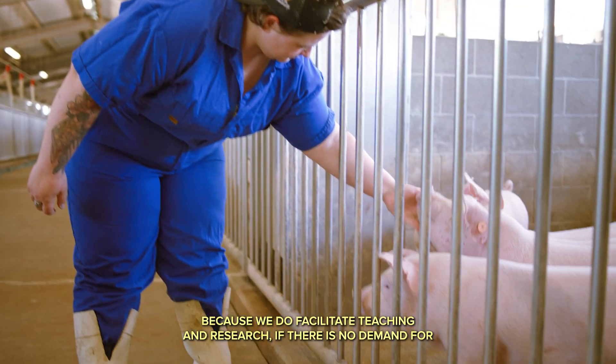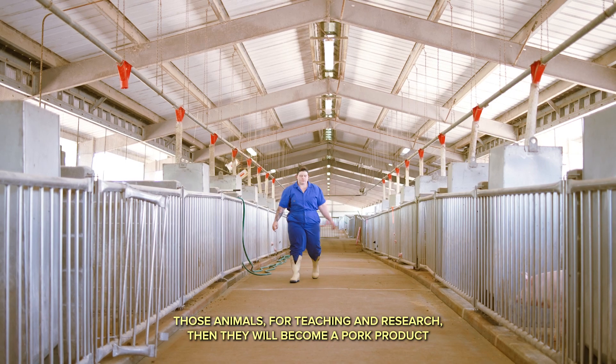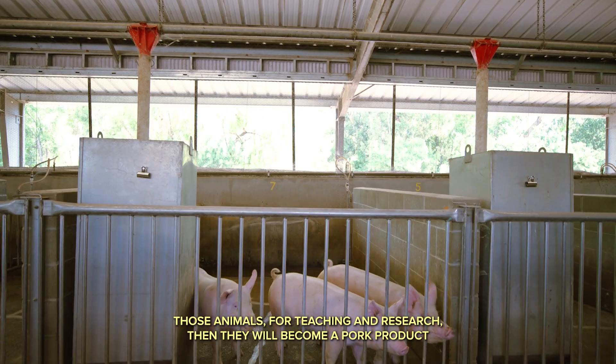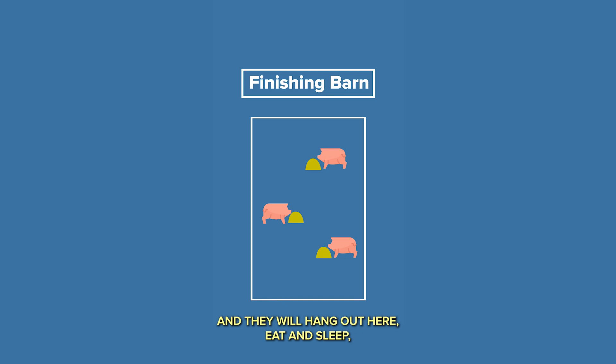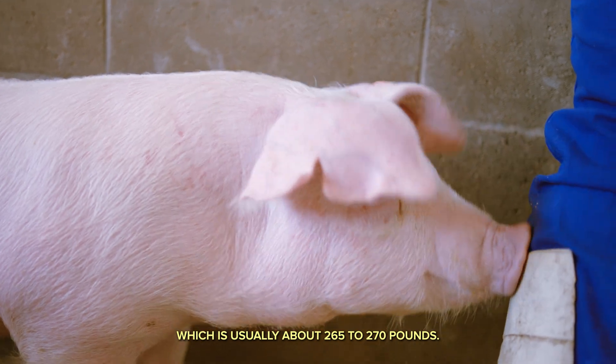Because we do facilitate teaching and research, if there is no demand for those animals for teaching and research, then they will become a pork product and they will hang out here, eat and sleep, and we monitor their growth and their feed intake until they are of market weight, which is usually about 265 to 270 pounds.